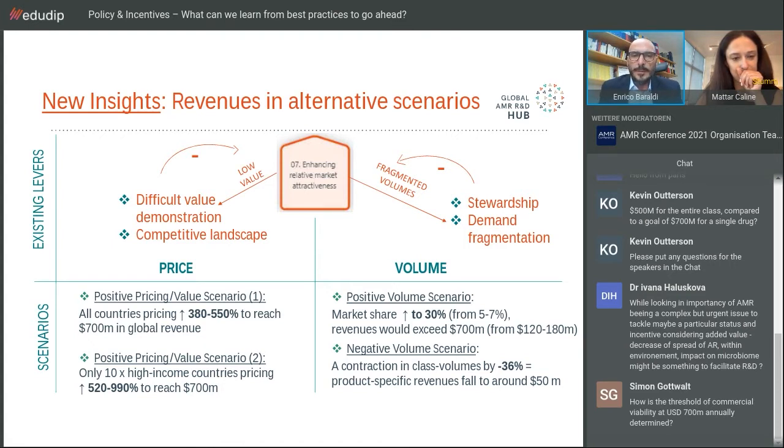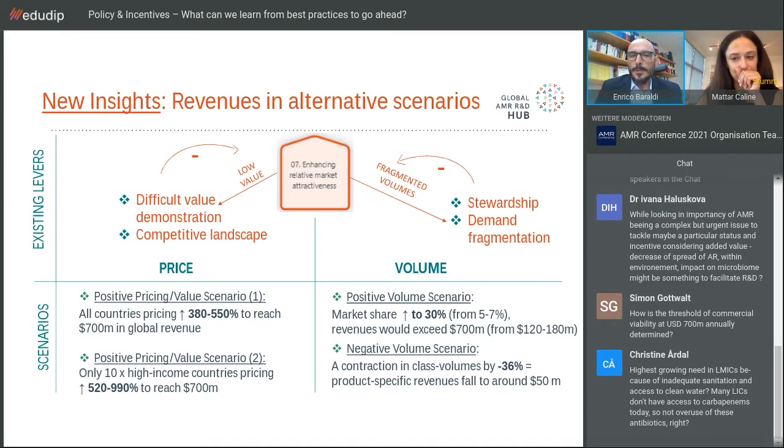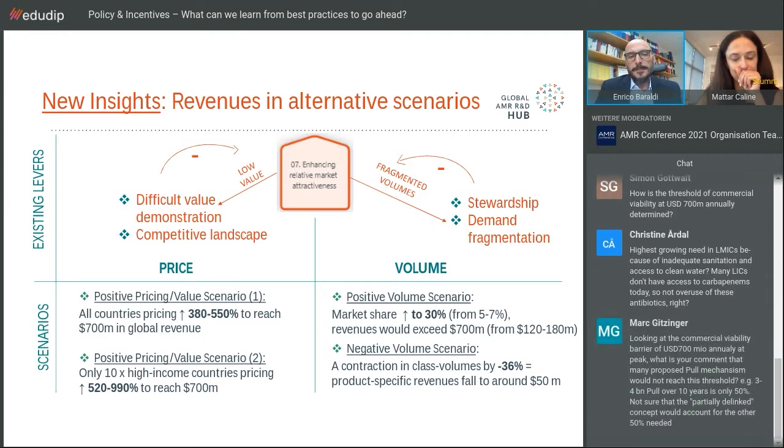On the volume side, stewardship interventions limit antibiotic use, and demand is highly fragmented, popping up in small volumes in every single country. Looking at price scenarios: if all 70-plus countries included in the analysis increased the price, they would need to increase it by about six to seven times. If instead only the top 10 highest-income countries acted, you could reach the $700 million threshold, but it would require increasing price by about 11 times — a very tough proposition.